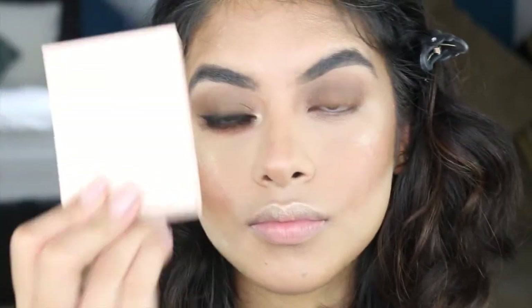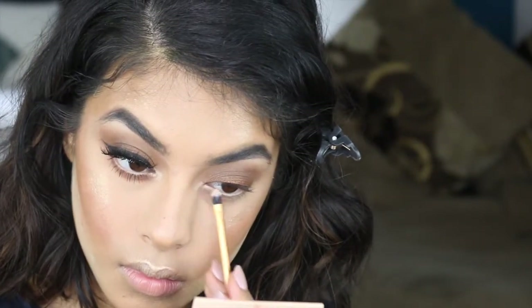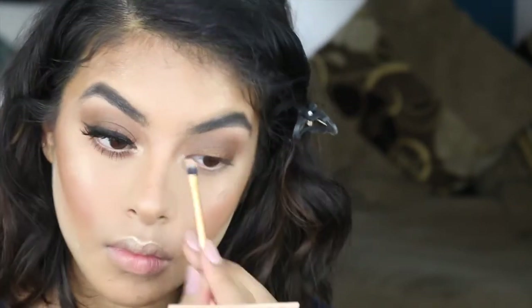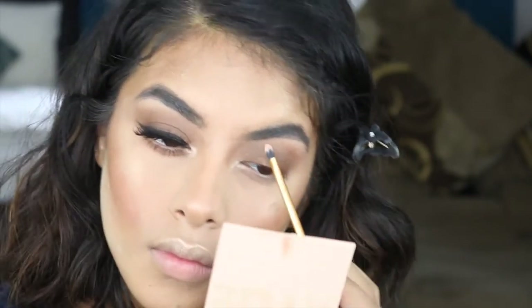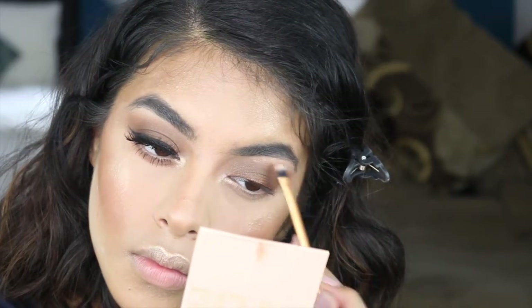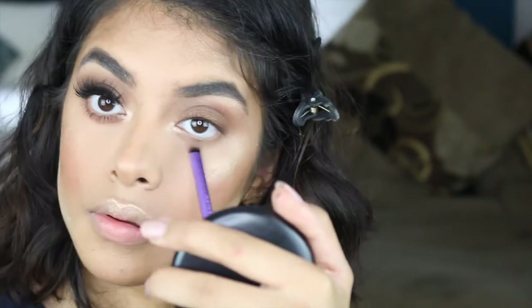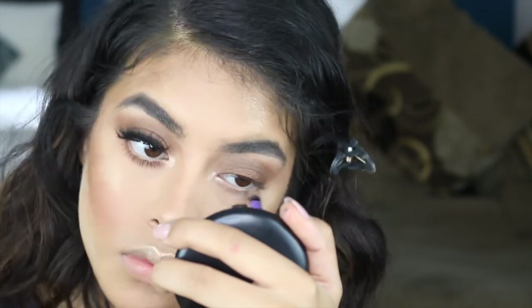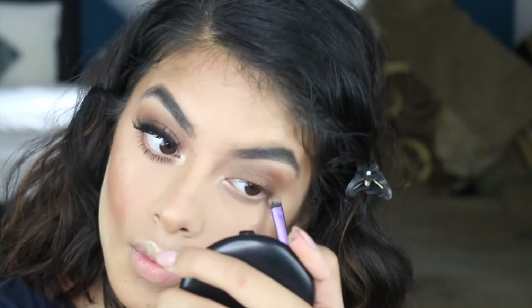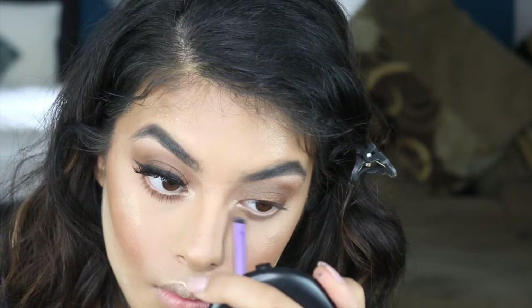I'm going to get the Kylie Cosmetics Highlighter in the shade Cotton Candy Cream and use that in the inner corners of my eyes and on my brow bar. I'm using the same brown that I used in my crease on my lower lash line. I'm not bringing it down too far — just a really light layer right under my eyes, just to make sure it's connected and looks like it's one. If that makes sense.